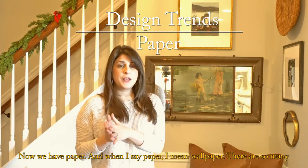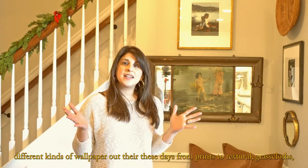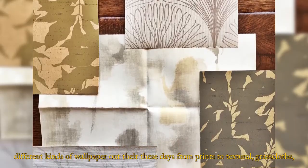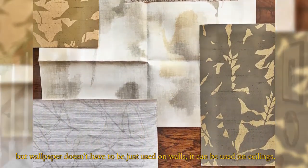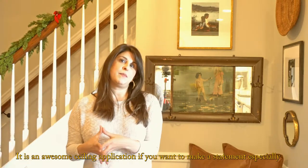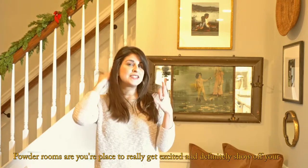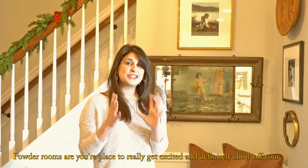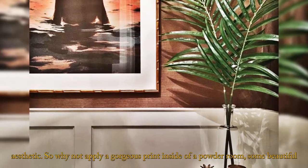Now we have paper — wallpaper. There are so many different kinds of wallpaper out there these days, from prints to texturals, grass cloths. But wallpaper doesn't have to just be used on walls. It can be used on ceilings — it is an awesome ceiling application if you want to make a statement. Especially inside of powder rooms. Powder rooms are your place to really get excited and show off your aesthetic.